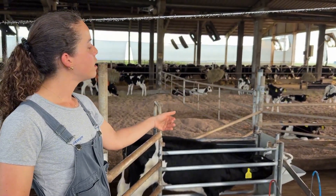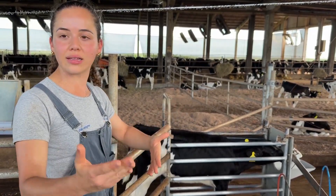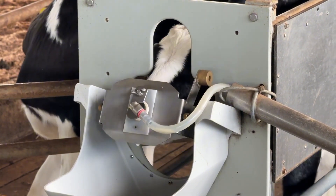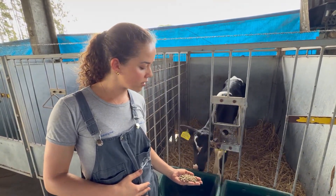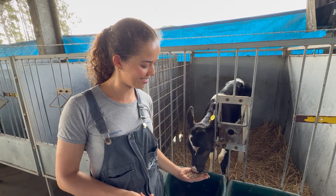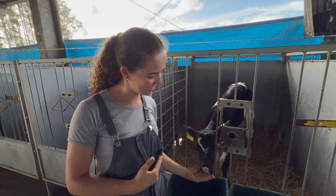After 21 days, they move to the group system, where they continue to receive milk replacer powder via the automatic feeder. The feeder can handle up to 50 calves — 25 in each section. It identifies each calf through an electronic tag, similar to the system used for milking cows, and dispenses a pre-set daily volume of milk. In this group system, the calves are fed 7.5 liters of milk replacer daily, also prepared at a 14% concentration. From the first day in the hutches, calves have access to water and pelleted feed containing 24% crude protein, offered in both individual hutches and group pens, allowing them to gradually learn to eat and increase their intake over time.